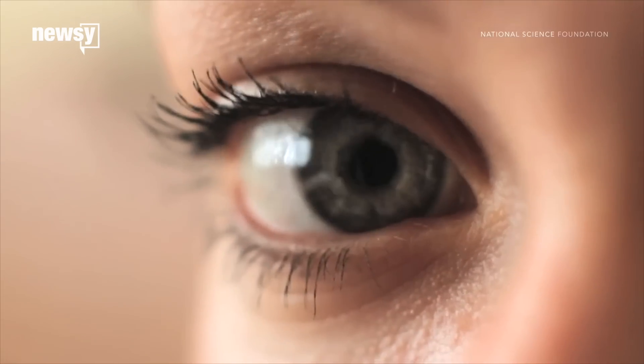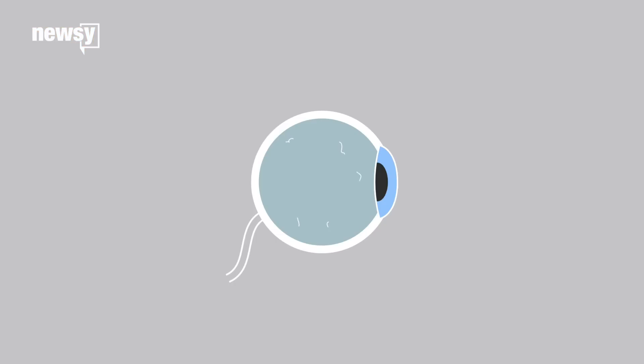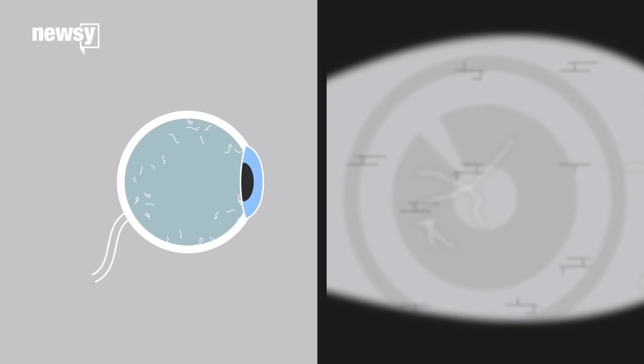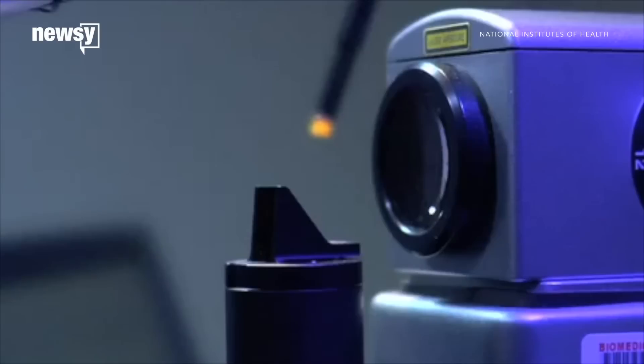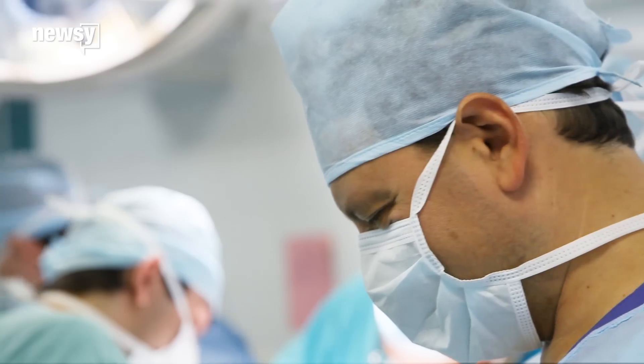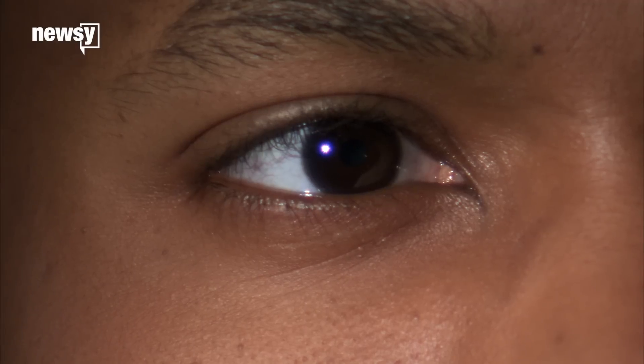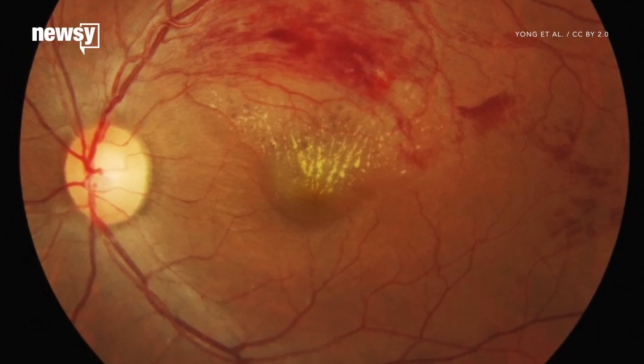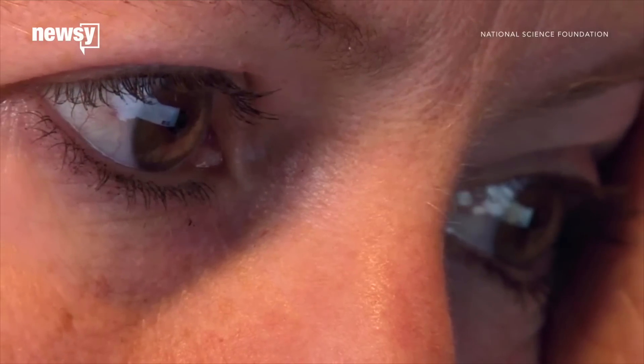Nowadays, they're just considered a nuisance. Fortunately, they're relatively harmless. But a sudden increase in eye floaters could affect your vision or indicate something's up with your eyes, like a retinal detachment. Laser treatment or surgery can remove some of them. But the annoying shadows naturally become less noticeable when they settle to the bottom of the eye. All you need to do is learn to ignore them in the meantime.